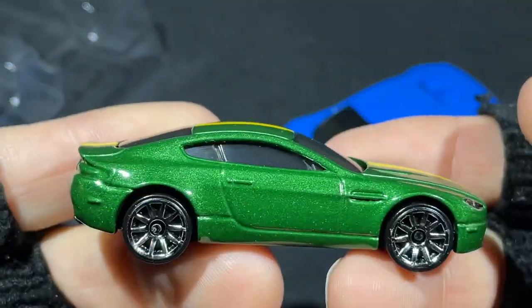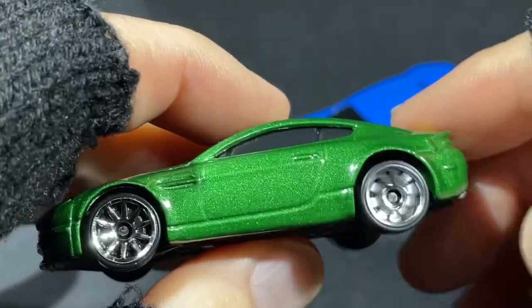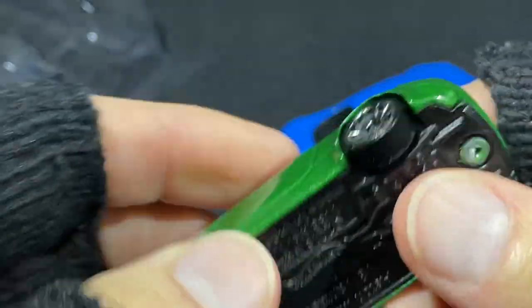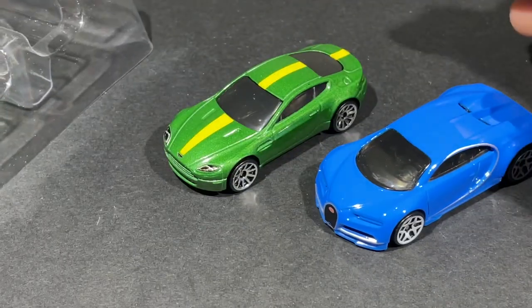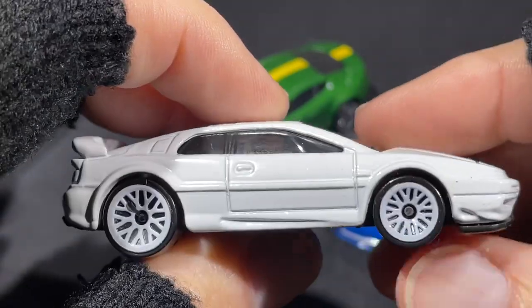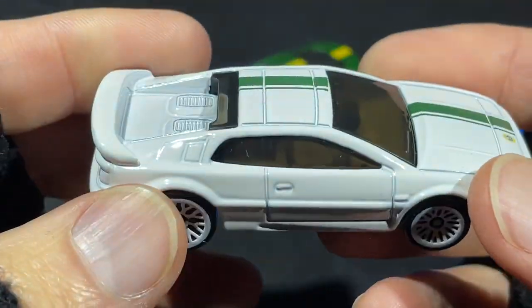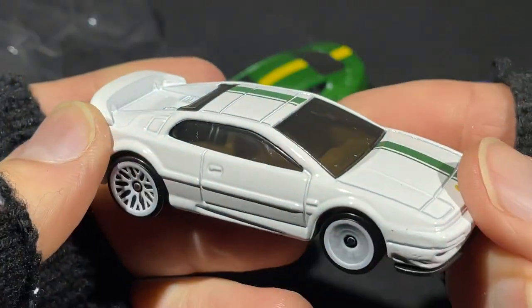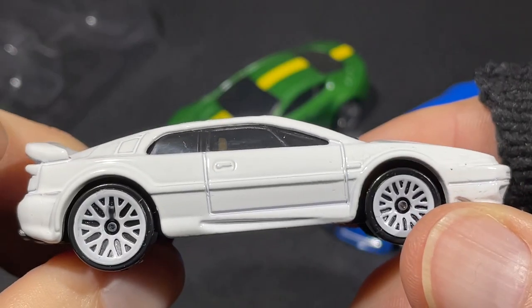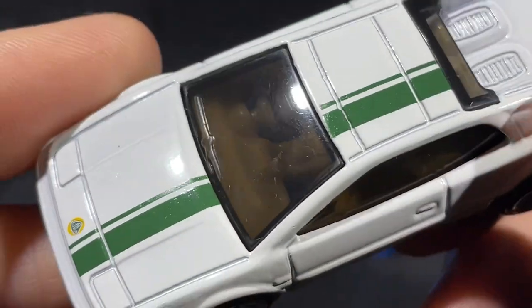This color combo looks good — the green with the yellow stripe. I like it a lot more than that yellow one they issued. Let me know what's your favorite color on the Aston Martin. And then we have — oh, this is so nice — look at this Lotus! White wheels on a white body, green stripe — Lotus Esprit, copyright 2001. Beautiful!